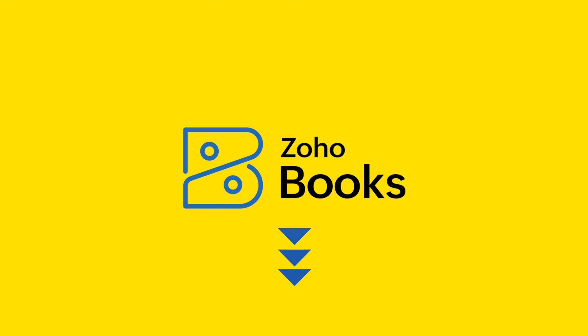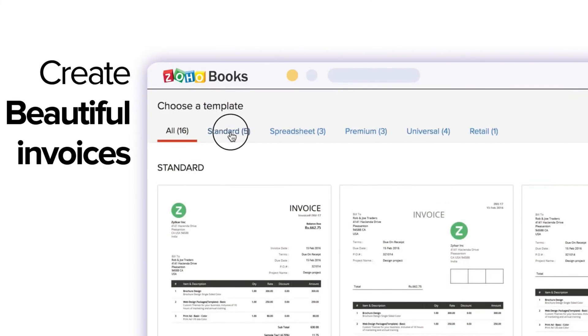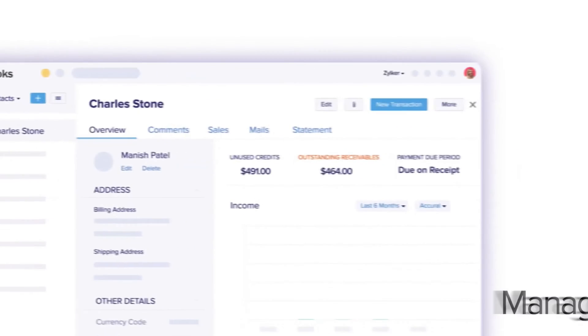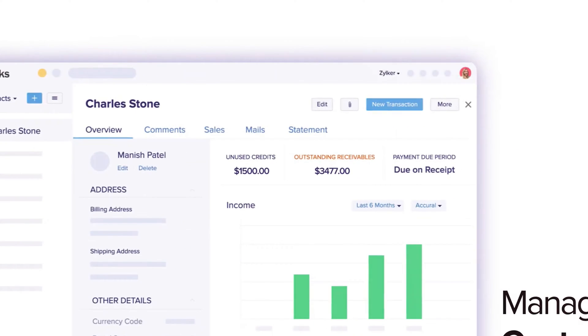Wave has no direct Shopify integration, but it's a great option for budget-conscious sellers. Zoho Books is online accounting software with accounts payable, accounts receivable, and inventory management. It's mobile-friendly, affordable, has multi-currency capabilities, and integrates with Shopify.